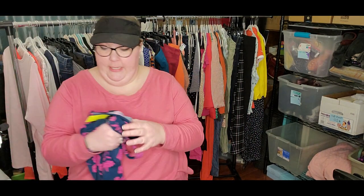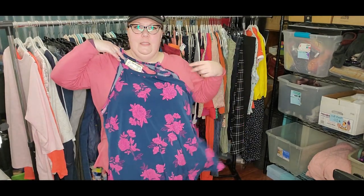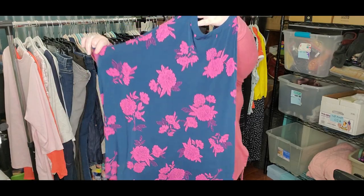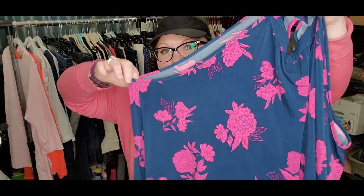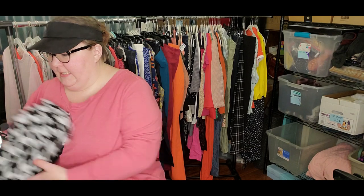This is Torrid, size four. It is a halter top. Love it, love this material. That's really great. I love picking up the bigger sizes — they sell well for me.